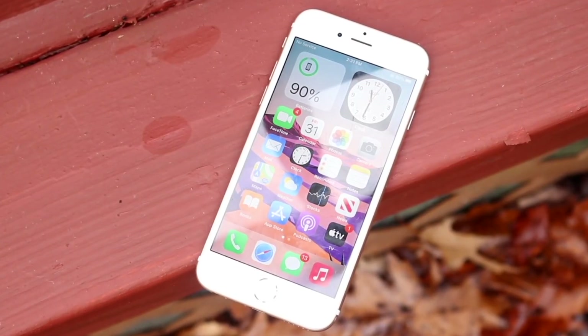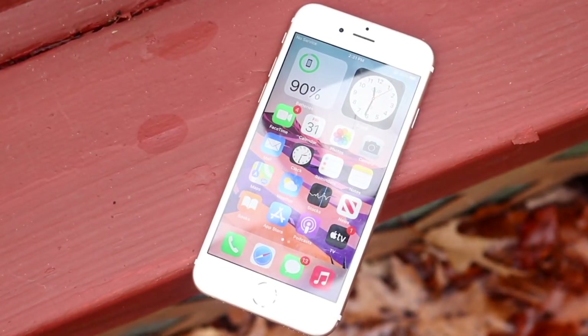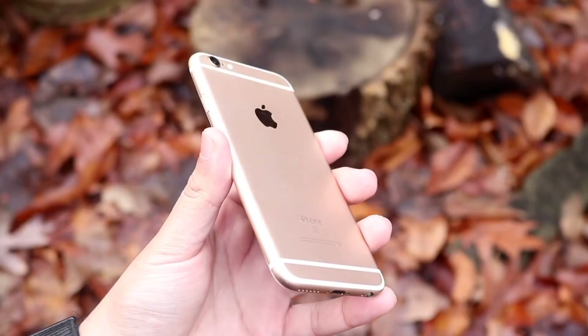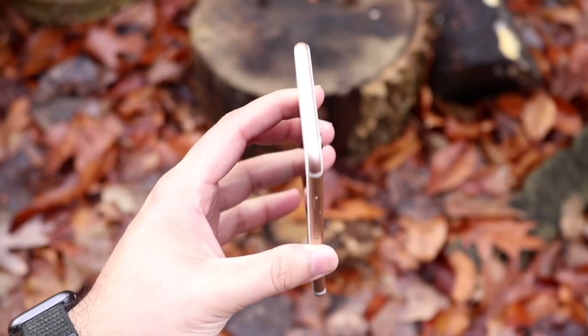This is only if your iPhone is experiencing these issues, and it's completely free. However, if your iPhone 6s or 6s Plus has a cracked display or water damage, Apple typically won't accept it for this repair program.